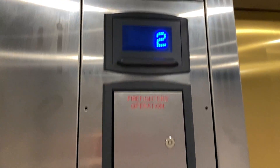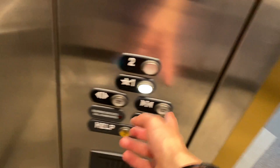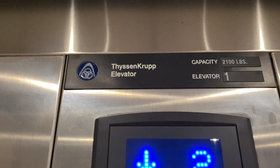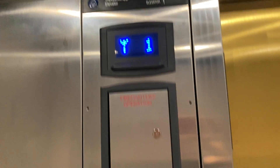Here we are at floor two. Let's go down to one. The door close button is kind of unresponsive. Let's get our cab view. ThyssenKrupp label, indicator is right there. Button, cab view — nice, gold ceiling. This is a beautiful cab right here, halo bars and everything.